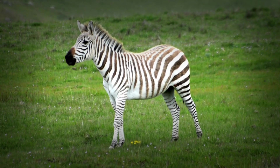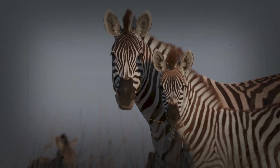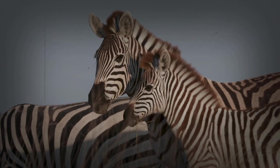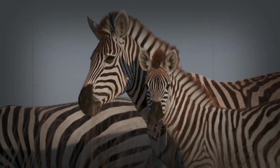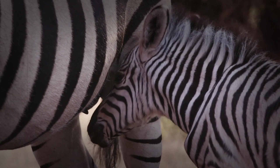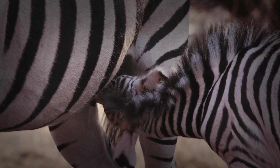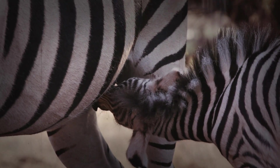The birth of a zebra foal is a crucial moment. Unlike many other mammals, zebra foals are born relatively precocial, meaning they are quite advanced at birth. They typically weigh around 65 to 75 pounds and stand roughly three feet tall at the shoulder. The first few hours are critical for bonding with their mother, the mare. The mare will lick the foal, stimulating its circulation and encouraging it to stand. This licking also imprints the foal with the mother's unique scent, crucial for recognition in the crowded herd. The foal's instinct to stand and nurse is powerful — within an hour, most foals are attempting to stand on their wobbly legs, a testament to their innate survival drive.